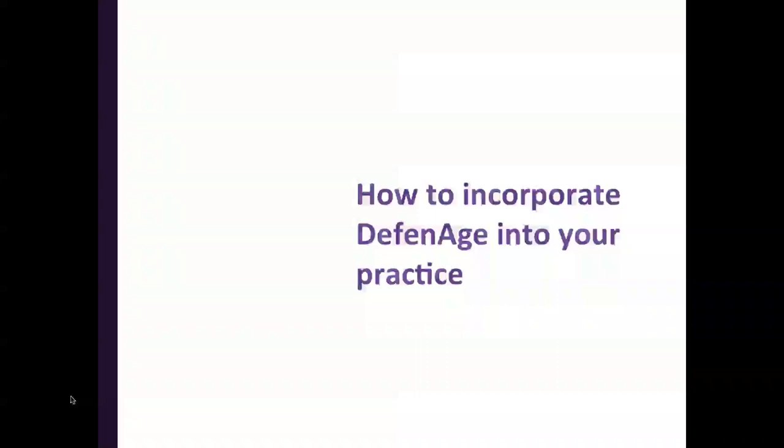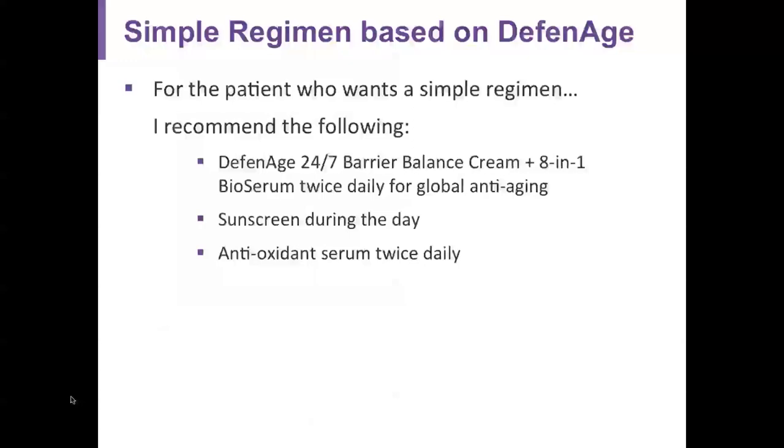How can you incorporate Defenage into your practice? For patients who want the simplest regimen for maximal results, I recommend the Defenage 24/7 Barrier Balance Cream plus the 8-in-1 BioSerum twice daily for global anti-aging. Most of those patients will also use the Clinical Power Trio and the Two-Minute Reveal mask once or twice a week. They'll also purchase a sunscreen — the Defenage products do not contain sunscreen — and an antioxidant serum twice daily. With this very simple regimen, you can achieve fantastic results and patients tend to be extraordinarily happy.